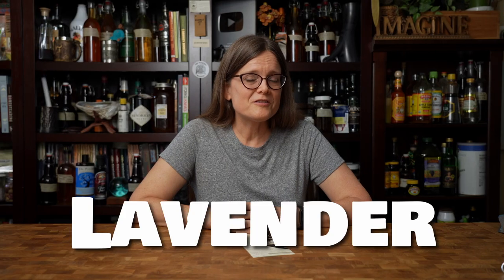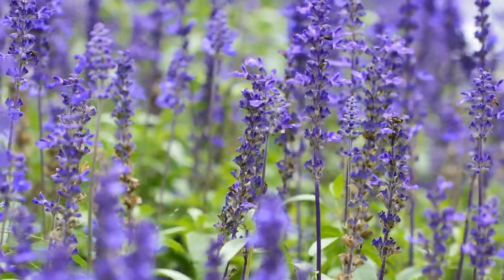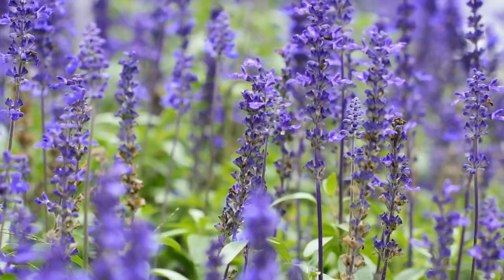Did you know lavender is not only a beautiful scent but also edible? It's a great plant to add to your landscape for its aroma, beauty, and attraction to pollinators. It's best in zones 5 through 9, is cold hardy, and can be easily incorporated into salads, stir fries, desserts, teas, and even a bath scrub.